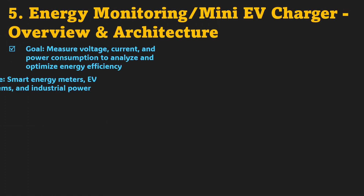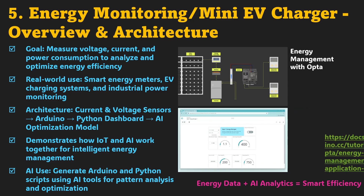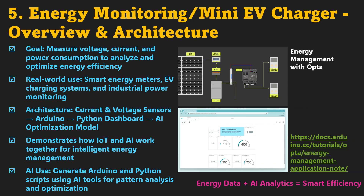Now that you've learned how to control machines, it's time to manage something every factory and home needs — power. Project 5 focuses on energy monitoring and mini-EV charger design. Here, you'll measure voltage, current, and power using sensors connected to Arduino, then visualize the results in Python. You'll create a live dashboard that shows energy usage patterns, efficiency levels, and possible areas for optimization. The system mirrors how smart meters and EV chargers work — simple at the front end but intelligent behind the scenes. By adding AI, you'll go beyond monitoring: you'll analyze, predict, and optimize.